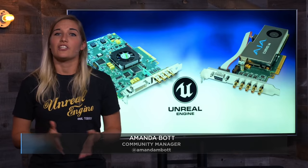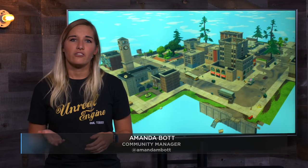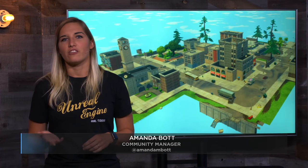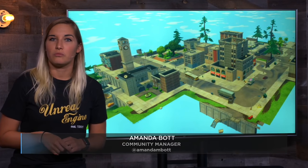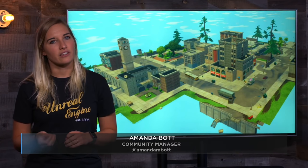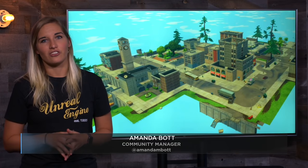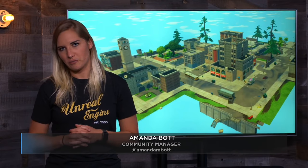Unreal Engine 4.20 introduced our new Proxy LOD, a tool essential for shipping Fortnite on mobile. The Proxy LOD tool provides massive performance gains by reducing rendering costs due to poly count, draw calls, and material complexity, and also delivers significant gains when optimizing content for mobile and console platforms. Read the full article by Sam Deiter for an in-depth look at how Epic's technical artists and engineers developed this solution that ensures Fortnite Battle Royale looks and plays the same on every platform.